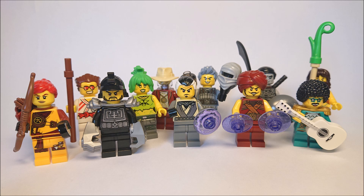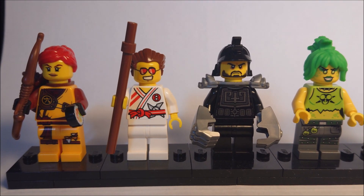Hey guys, what's up! Today we're gonna take a look at all the different LEGO Ninjago Elemental Master minifigs. I first wanted to rank them but now I'm just going to go through them randomly from left to right.